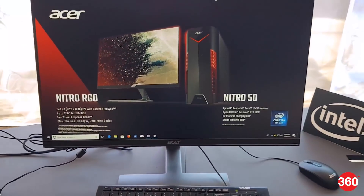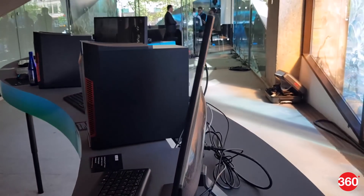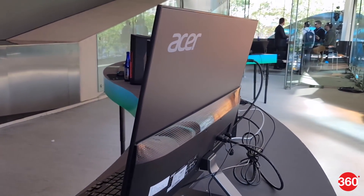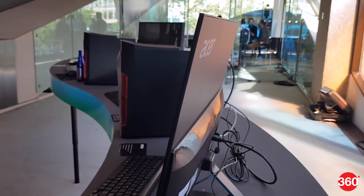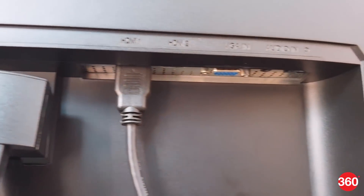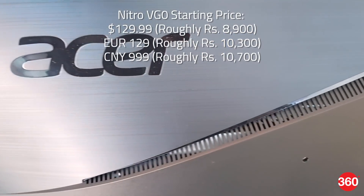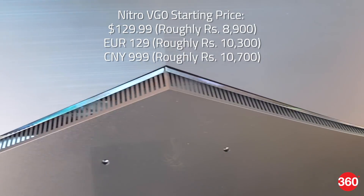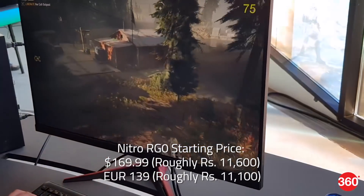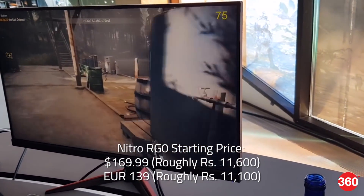The new Nitro RG0 series supports a resolution of 1080p at 75Hz. The IPS panels provide viewing angles of up to 178 degrees horizontally and vertically, meet 72% of the NTSC standard, and deliver 250 nits of brightness. They are equipped with two 2-watt stereo speakers, and HDMI, VGA, and DisplayPort inputs. The Acer Nitro VG0 gaming monitors will be available in the US in June, and EMEA regions and China in May. The Nitro RG0 gaming monitors will be available in the US in July, and EMEA regions in May.